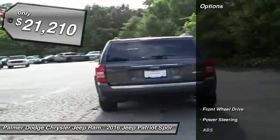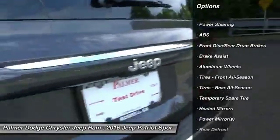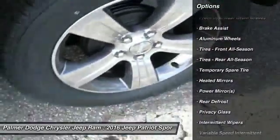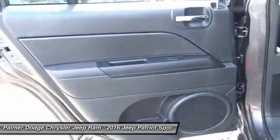Stability control, traction control, keyless entry, anti-lock braking system, steering wheel audio controls, Bluetooth, leather wrapped steering wheel, driver airbag, power steering, adjustable steering wheel.